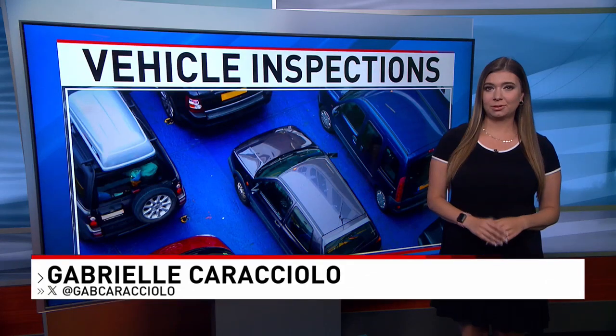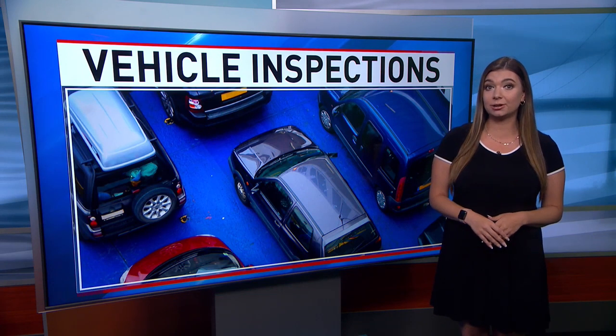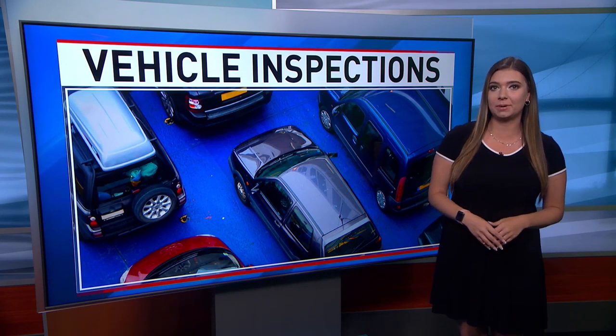The DMV is cracking down on vehicle inspection cheats. The registry goes undercover to make sure mechanics don't take shortcuts or overcharge for repairs, as NBC10's Gabrielle Caracciola tells us tonight. The DMV doesn't share much about this undercover work, but it's supposed to be done every year to keep the inspection process on the up and up.